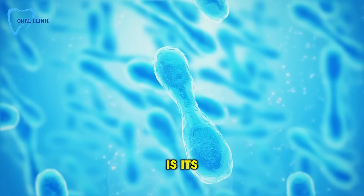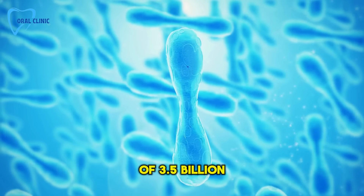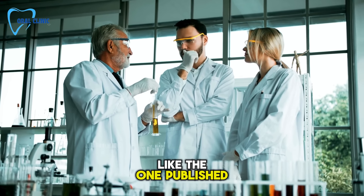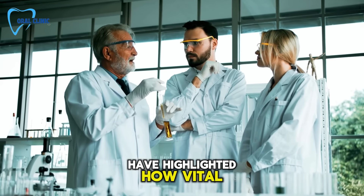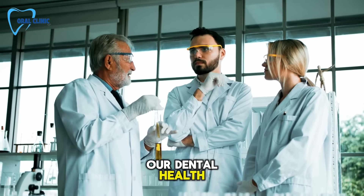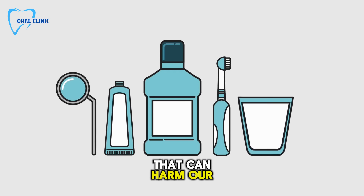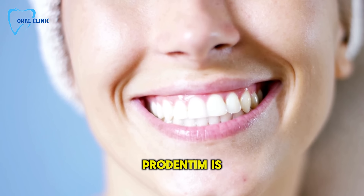At the heart of ProDentum is its powerful combination of 3.5 billion probiotic strains. Recent studies, like the one published in Springer Nature, have highlighted how vital good bacteria are to our dental health. Unlike traditional toothpaste and mouthwashes that can harm our mouth's microbiome, ProDentum is designed to boost it.